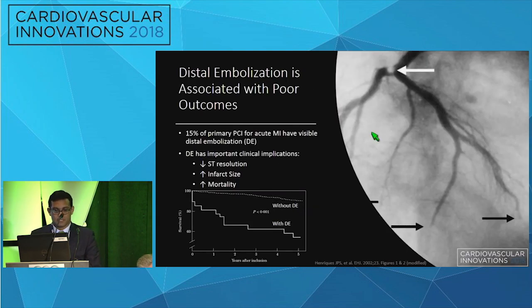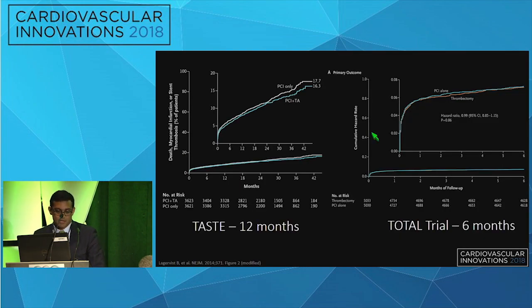Part of that is due to distal embolization, which is associated with poor outcomes and is frequently seen in patients presenting with acute MI — in up to 15% of those patients. Distal embolization is associated with a lower likelihood of ST resolution, higher infarct size, and worse mortality. Clearly, large thrombus burden and subsequent distal embolization are associated with poor outcomes.